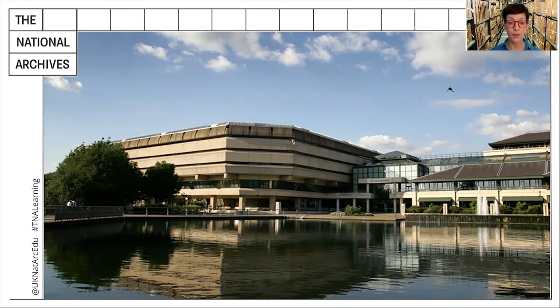Hello everyone, and welcome to another edition of Time Travel TV with me, Jen. I'm an Education Officer at the National Archives at Kew in London, and today we have an intriguing mystery document for you to take a look at.